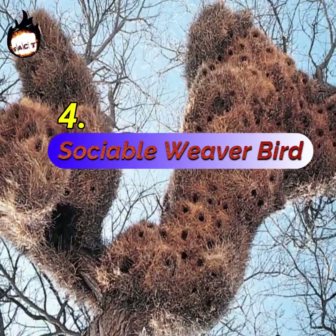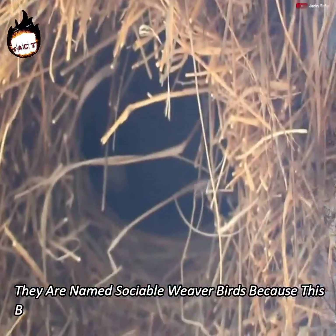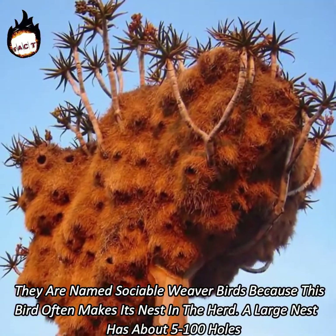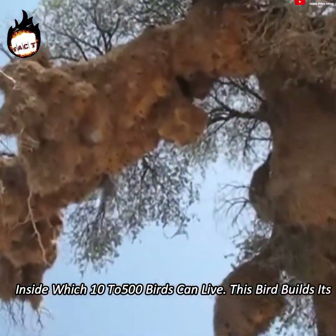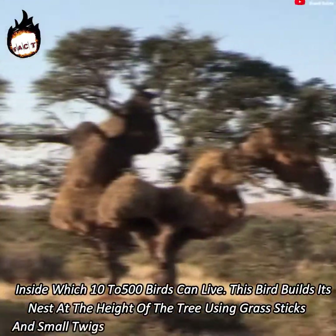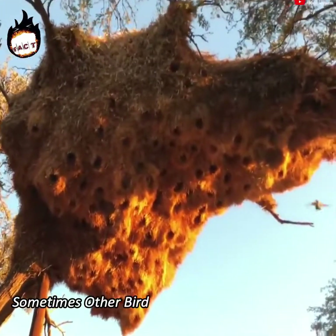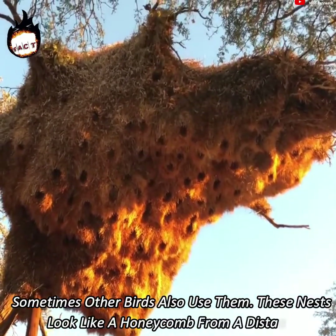Number 4: Sociable Weaver Bird. They are named sociable weaver birds because this bird often makes its nest in a herd. A large nest has about 5 to 100 holes, inside which 10 to 500 birds can live. This bird builds its nest at the height of the tree using grass, sticks and small twigs in large numbers. If the tree is large, sometimes other birds also use them. These nests look like a honeycomb from a distance.